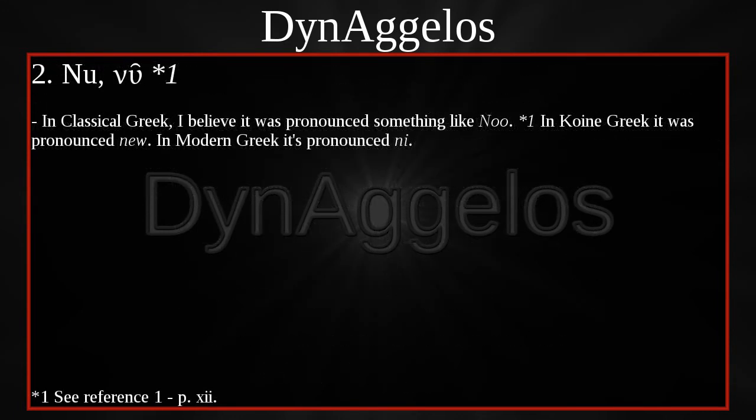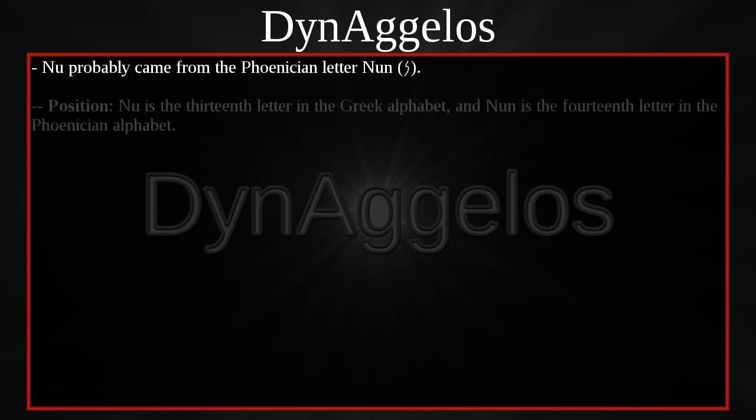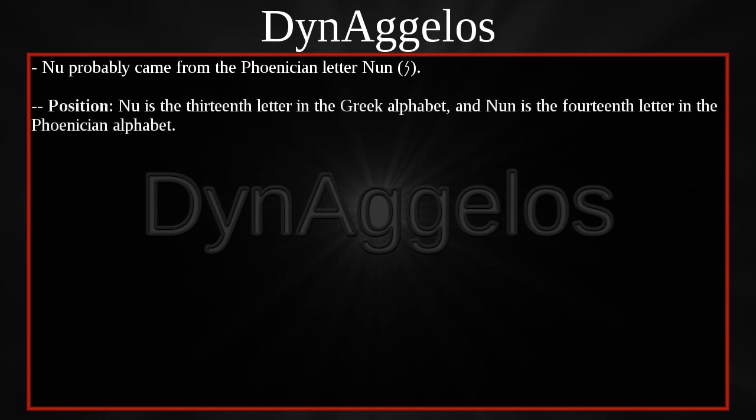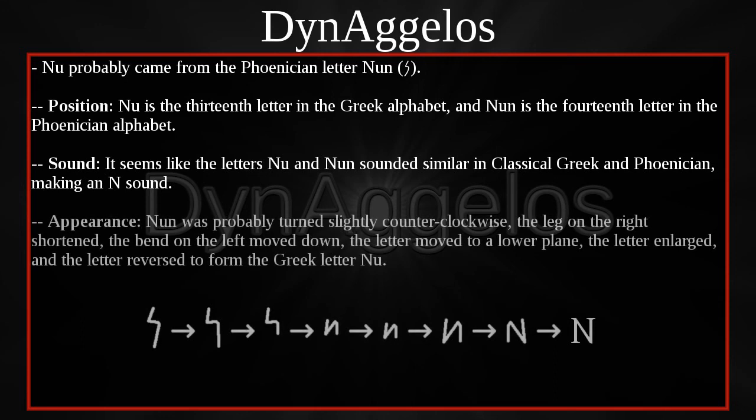Nu. In Classical Greek I believe it was pronounced something like Nu. In Koine Greek it was pronounced Nu. In Modern Greek it's pronounced Nu. Nu probably came from the Phoenician letter Nun. Nu is the thirteenth letter in the Greek alphabet, and Nun is the fourteenth letter in the Phoenician alphabet. The letters Nu and Nun seemed to sound similar in Classical Greek and Phoenician, making an N sound. Nun was probably turned slightly counter-clockwise, the leg on the right shortened, the bend on the left moved down, the letter moved to a lower plane, enlarged, and reversed to form the Greek letter Nu.